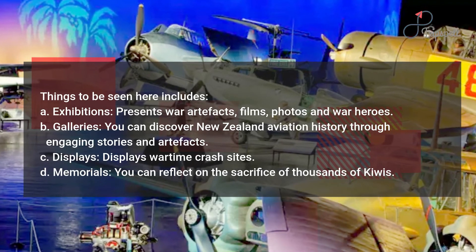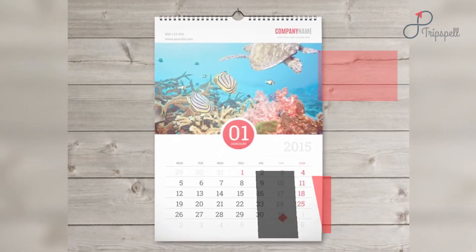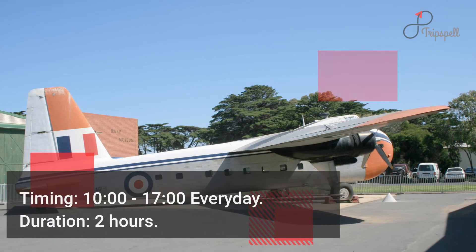When to visit: January to December. Timing: 10 o'clock to 1700 hours every day. Duration: 2 hours. Entry fee: free.